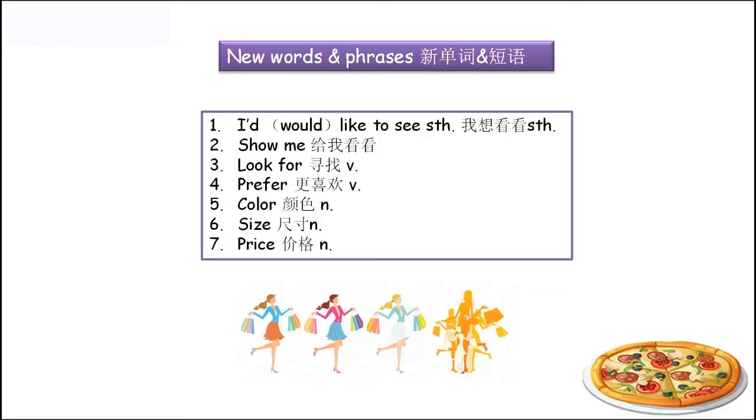表示意愿，我想看看某物，或者某人也可以。And number two: 'show me'. Show me your hand, show me your shoulder. 小学的儿歌都有唱哈，这个比较简单。